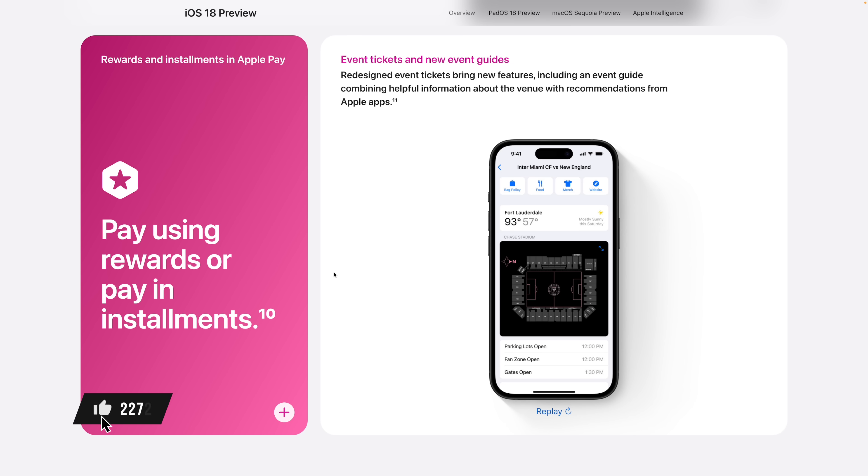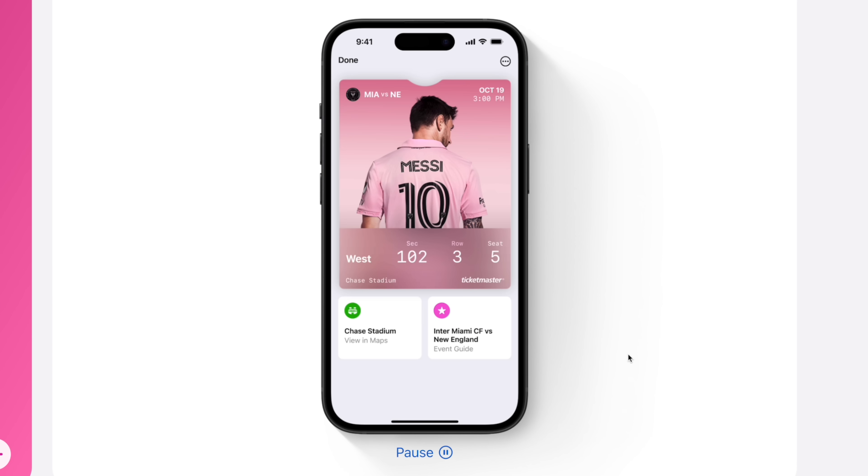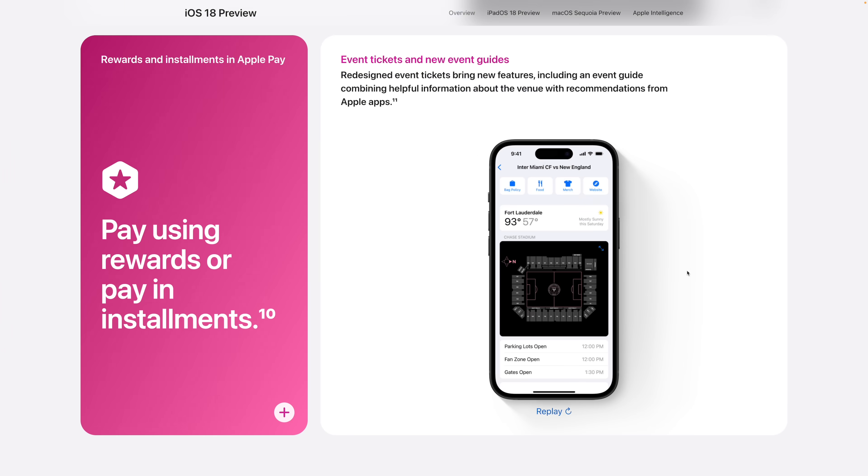Number three: Apple Wallet is getting a bunch of updates. When you get tickets to an event, there are going to be new venue guides as part of that ticket. For example, at a major league soccer game, you'll be able to tap in and get information about the venue — things like parking, maps of the arena, merch options, food, bag policies, and more, right there in your ticket.